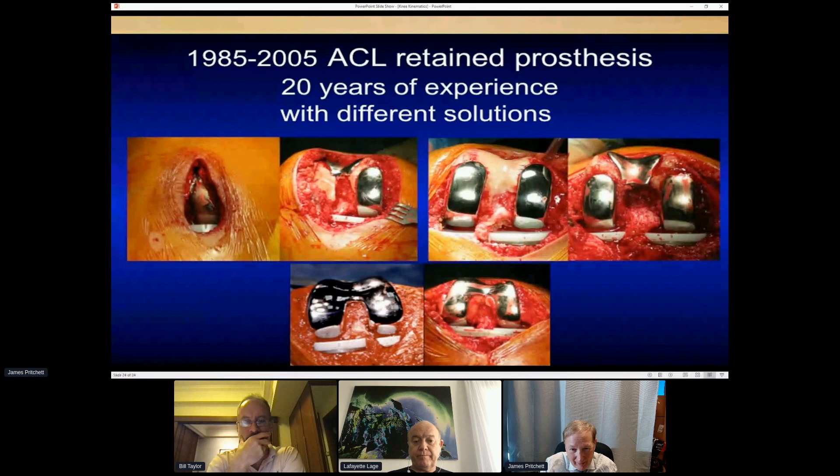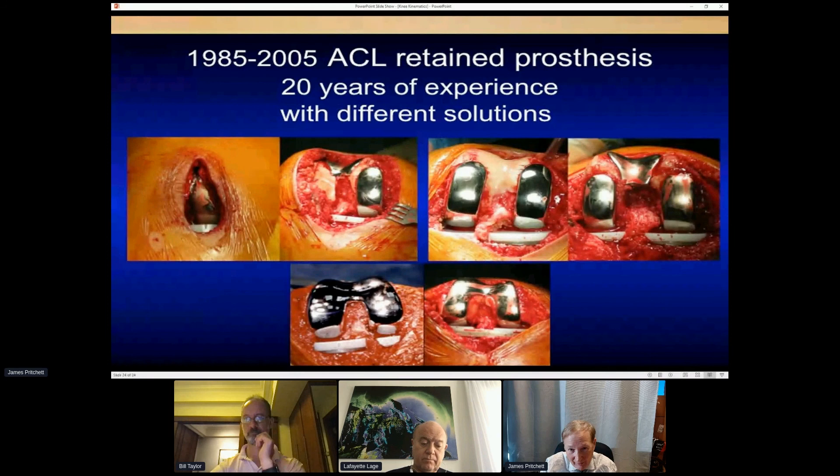The data clearly show that there are kinematic differences between the different types of knees — not that they aren't all good, they are — but there are differences between them. That's my introductory overview of the concept that kinematics matter. I think they do, and people can tell.